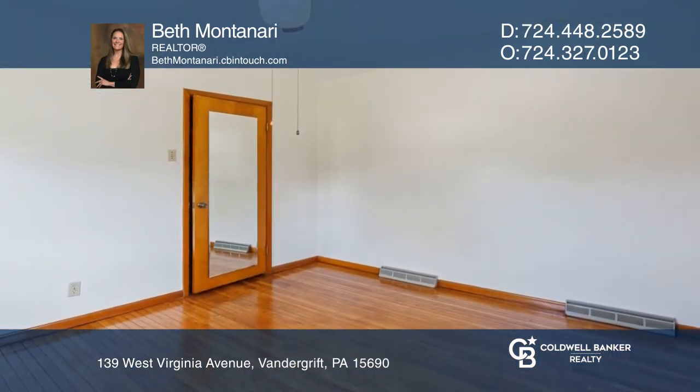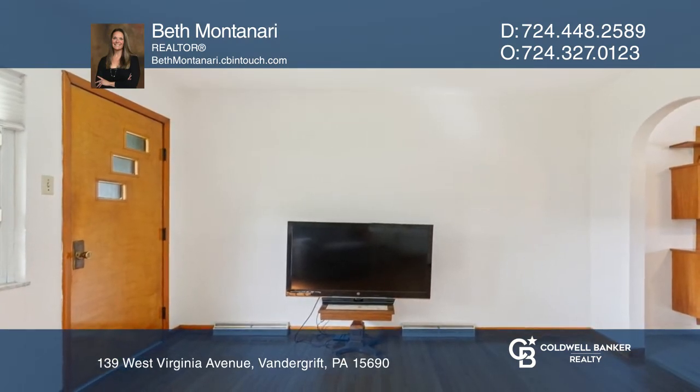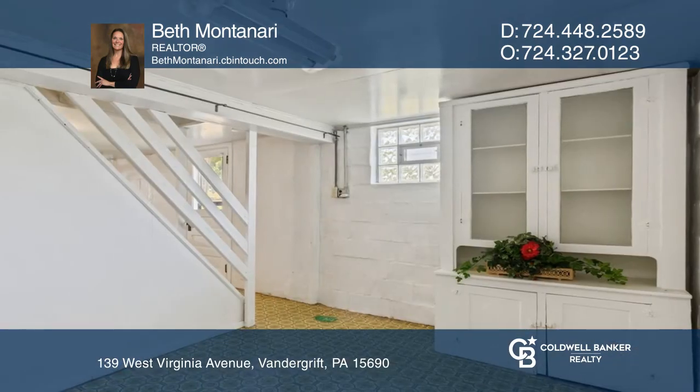It's in the Kiski Area School District. There is an open basement area and space for storage, plus a laundry area in the basement and detached garage.